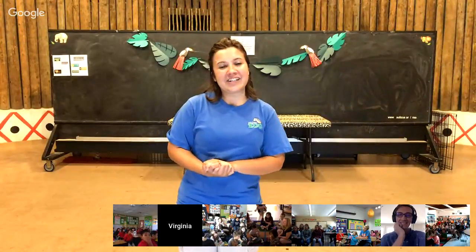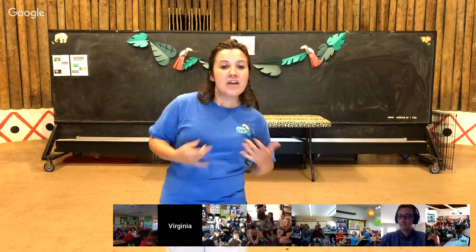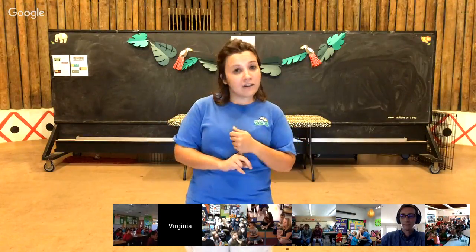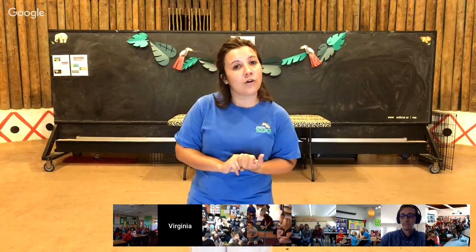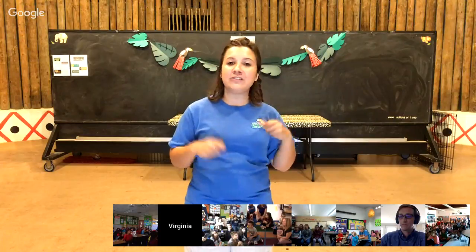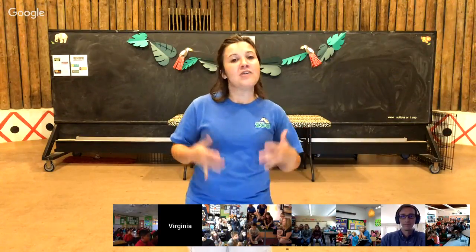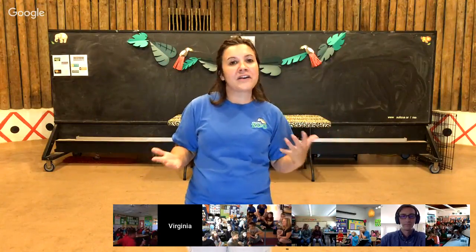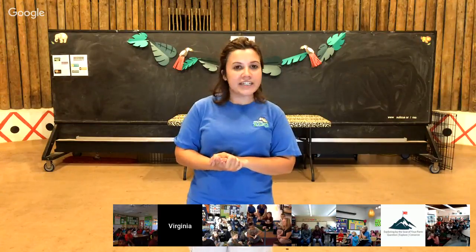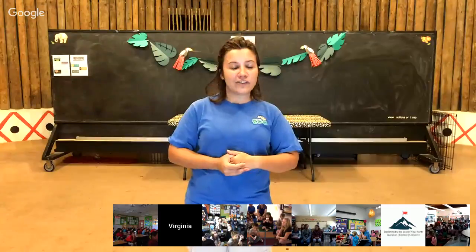Hi guys. Thank you so much for joining us here today at the Virginia Zoo. We are going to talk about some remarkable reptiles. We have four different reptiles that we brought to meet you today. We're going to talk a little bit about what makes a reptile a reptile. There are a few things that all reptiles have in common: they all have scales, they lay eggs, and they are usually cold-blooded. Cold-blooded means they cannot keep their own bodies warm, so they have to use the sun to keep themselves warm and go in the shade to cool down. Within the entire group of reptiles, they all have very special and unique adaptations that make them different from each other.